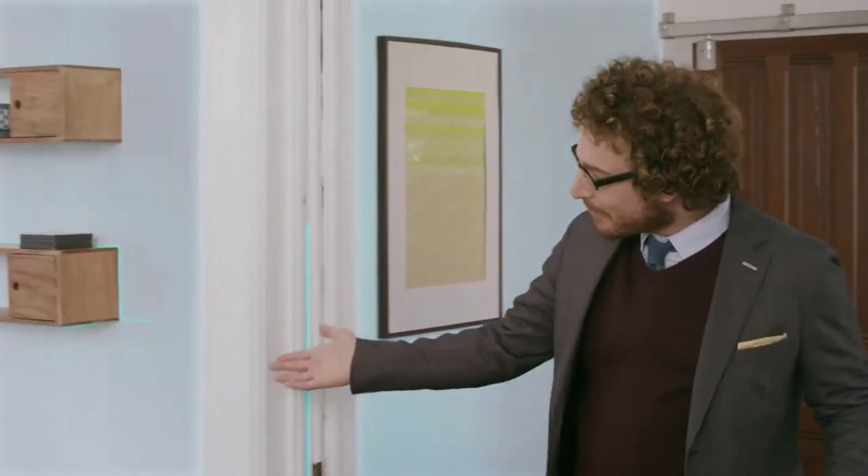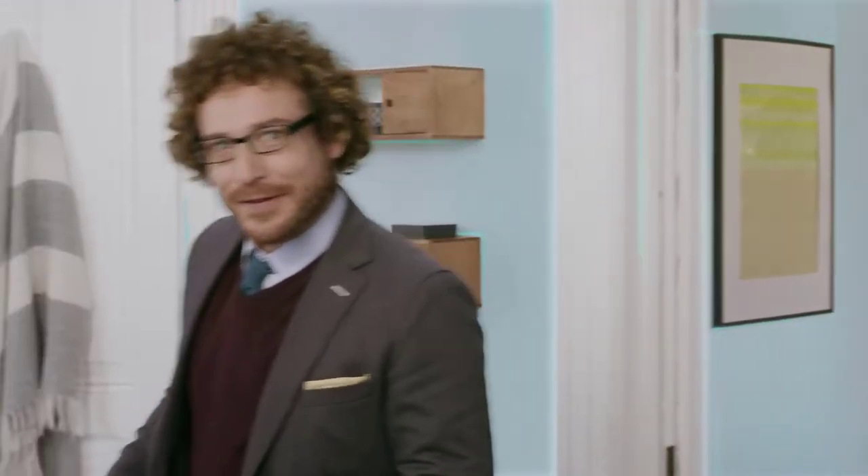A network that blankets every inch of your beautiful home in hyper-fast, super stable Wi-Fi. You really can have it all. With Eero, you can finally stream music or video anywhere.